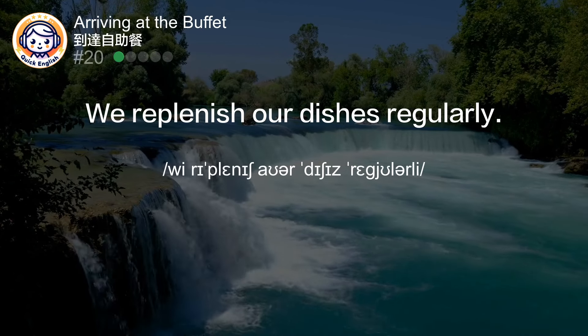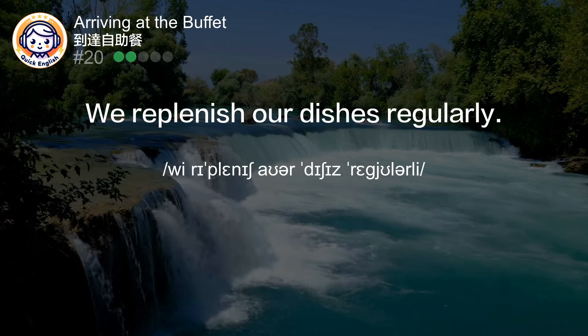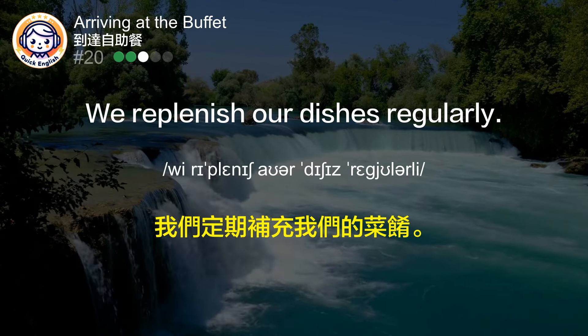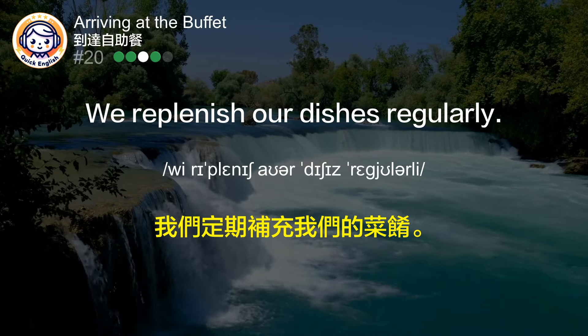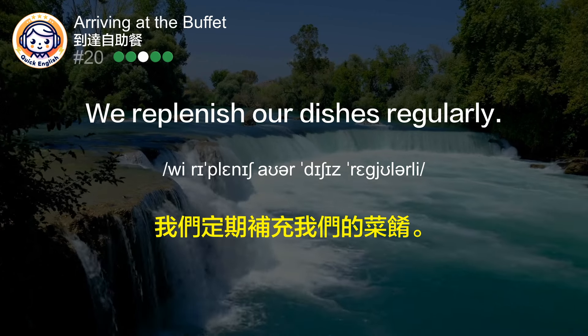We replenish our dishes regularly. 我们定期补充我们的菜肴。